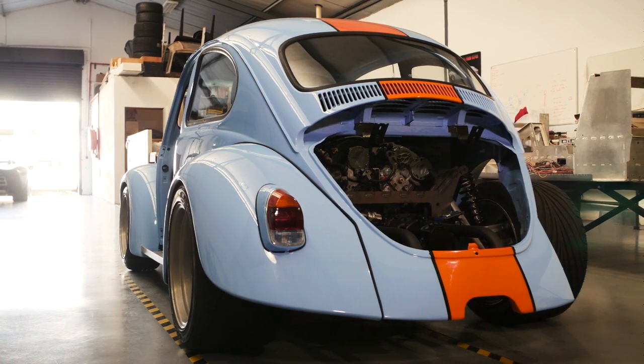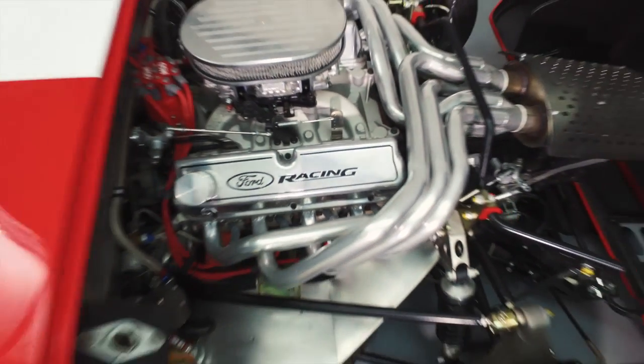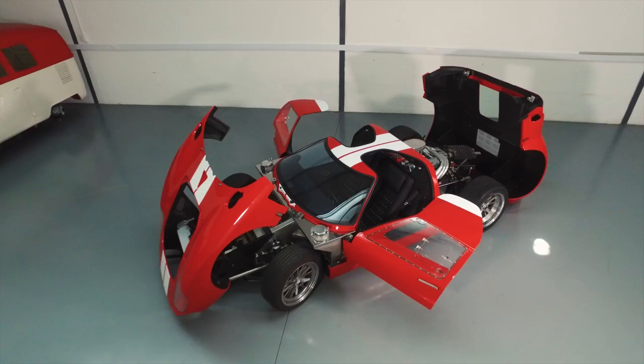I've been designing and building sports cars for about 20 years. The last project that I was involved with was the designing and building of the CAV GT, which is a replication of the GT40.